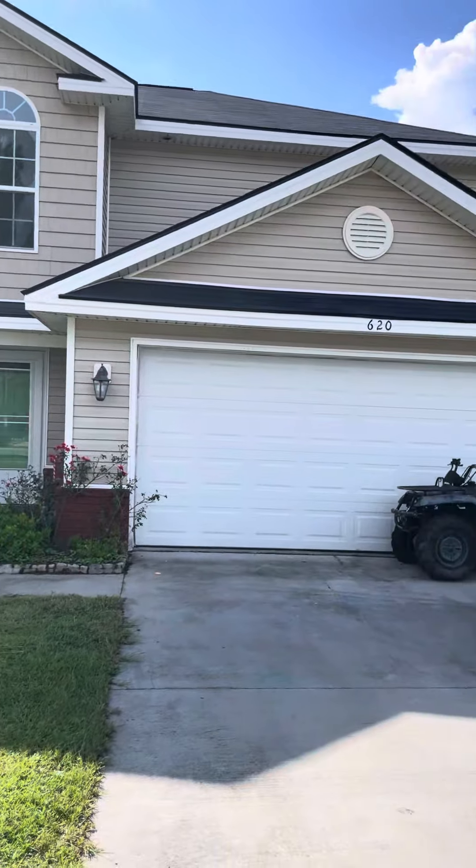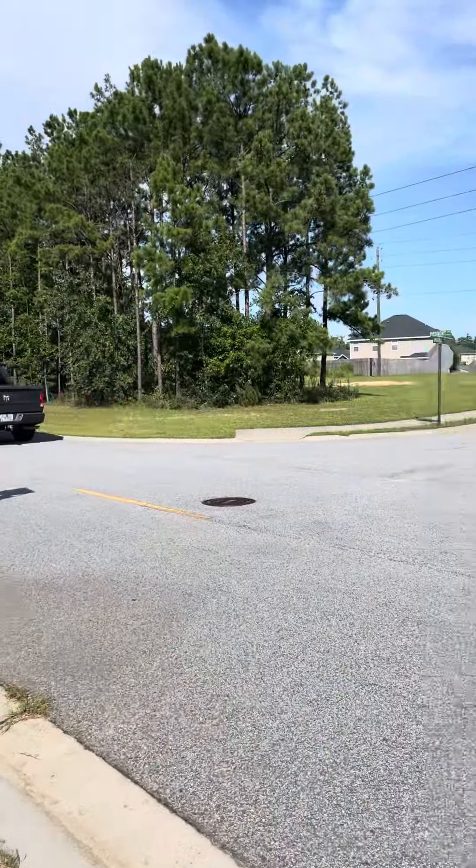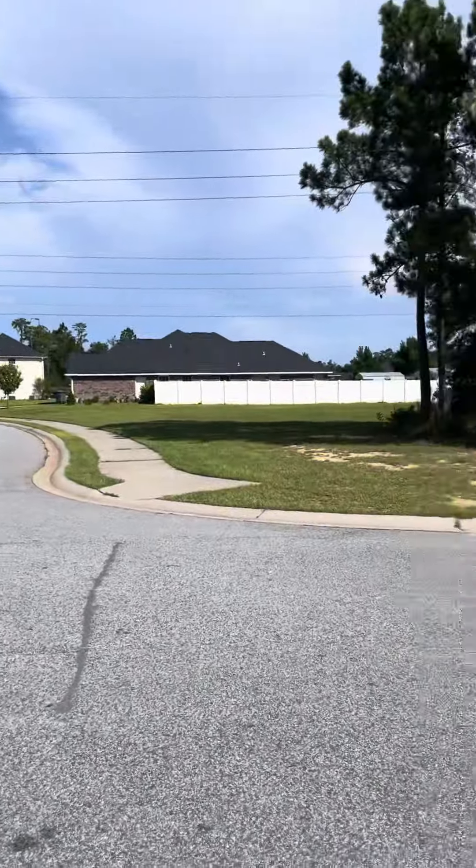Here we are at 620 Piedmont Avenue. This is a four bedroom, two and a half bath. Square footage is 2,282.